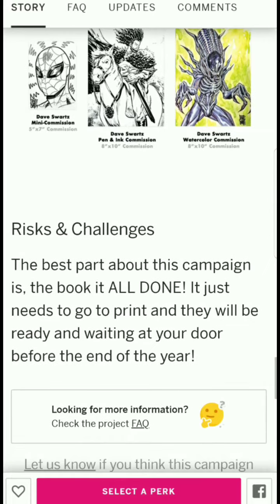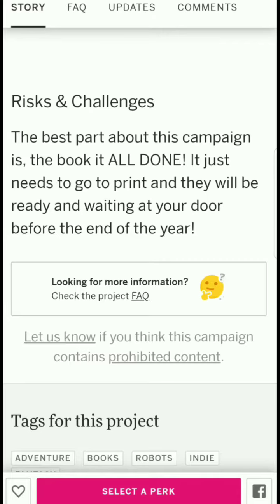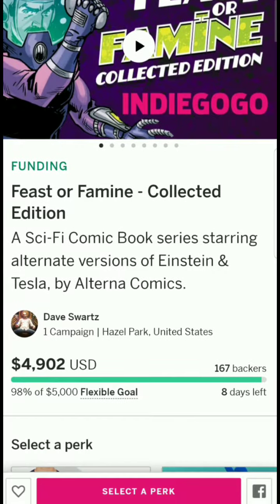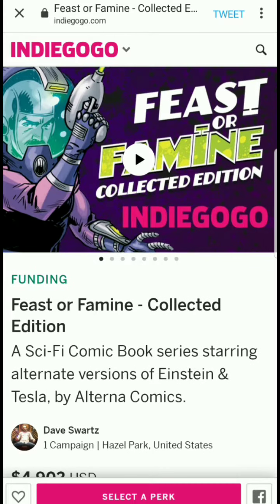As for risks and challenges: the best part of this campaign is that the book is all done — it just needs to go to print and will be ready before the end of the year. The campaign doesn't explicitly state it's a done deal only if they hit $5,000. Some creators I've covered on Indie Spotlight didn't reach their goal but still sent out the book anyway, so there's that.